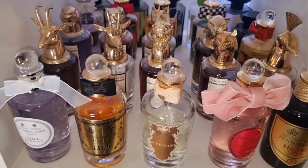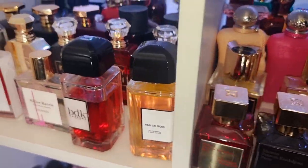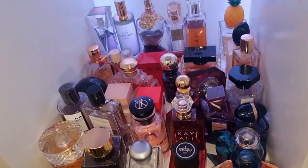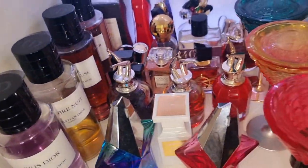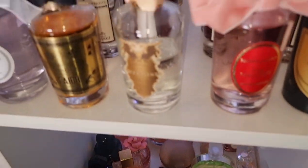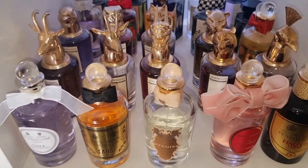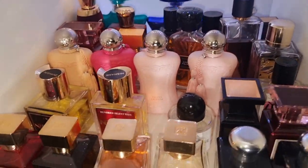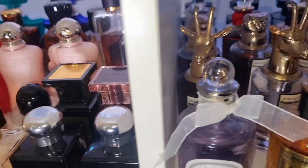I think this is everything, guys. I'm pretty sure I've missed something out, but these are all the perfumes. I need to reorganize them. This is the nicest looking part to be honest — this one is the most well-organized section of my perfume. This section is not too bad as well actually. But yeah, that is it, guys.